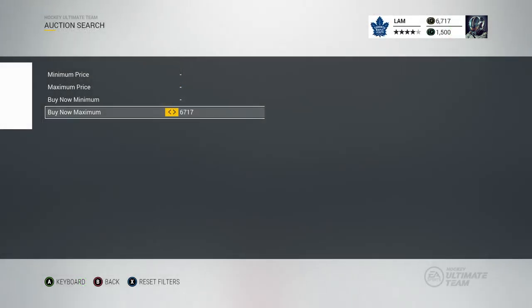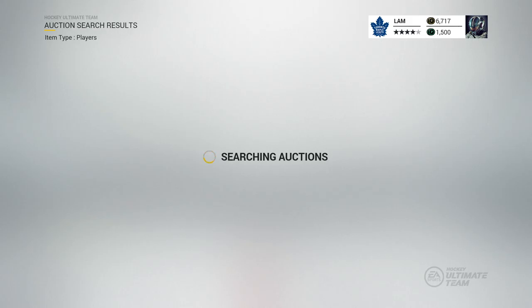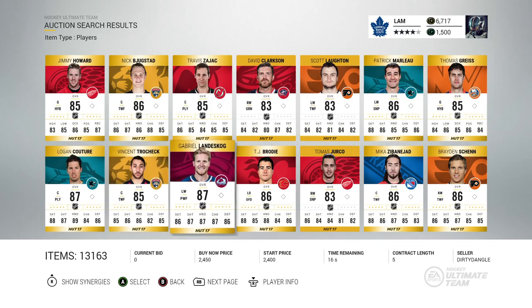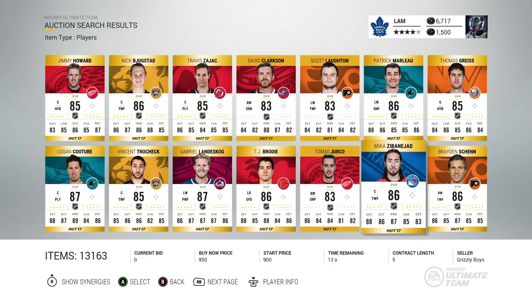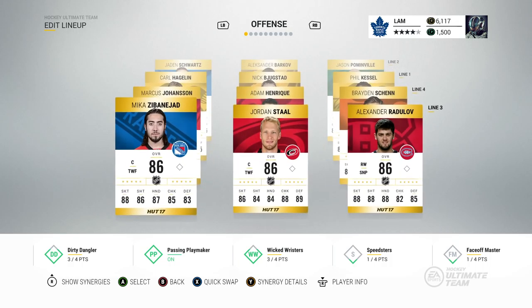We continue our streak — now sitting at 6,717 coins, still a decent amount to pick up a good player. We're choosing the 13th player because we got 13 shots that game. Counting through the marketplace — the 13th player is Mika Zibanejad, an 86 overall with 88 skating and the dirty dangler synergy. He was relatively cheap at about 600 coins. We put him on the third line left wing even though he's a centerman.